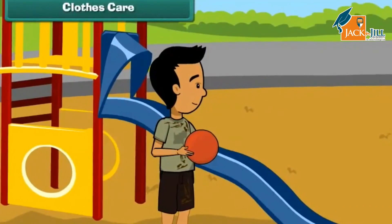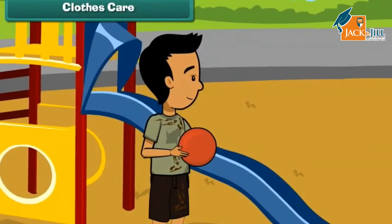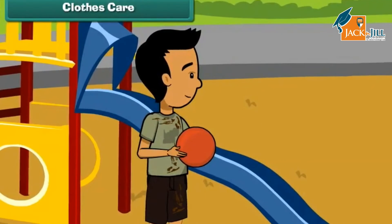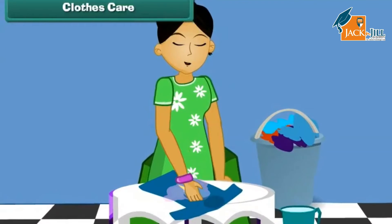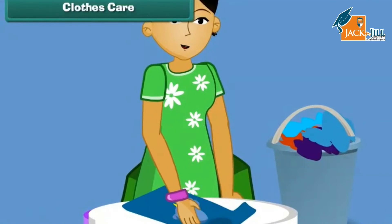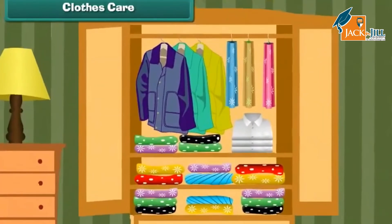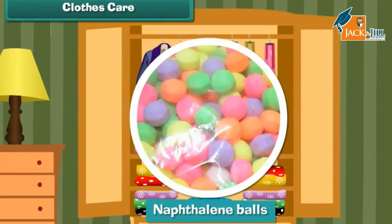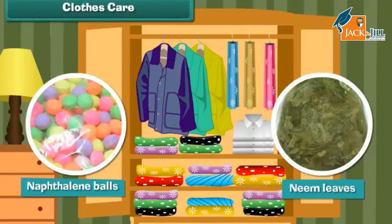Dust, stains and sweat make clothes dirty. Dirty clothes have germs in them, therefore we must wash dirty clothes with detergent. When we store silk and woolen clothes, we must use naphthalene balls and neem leaves to protect them from insects.